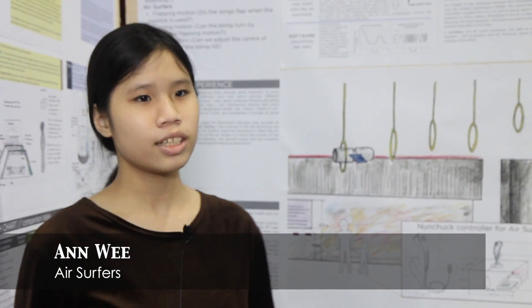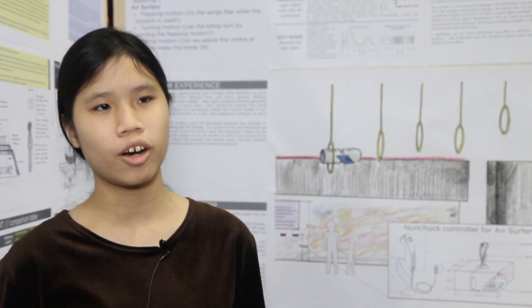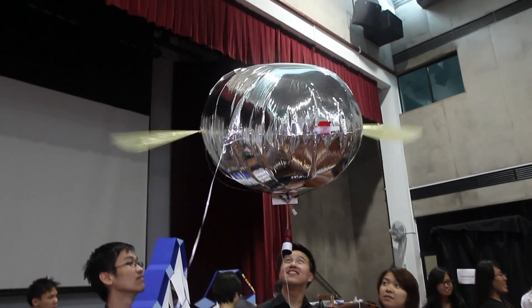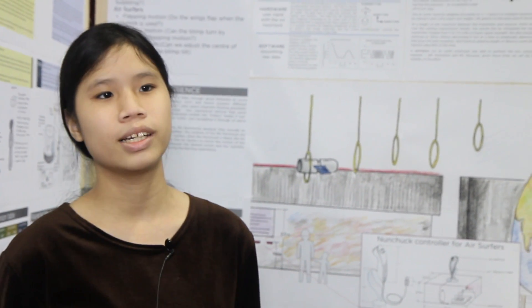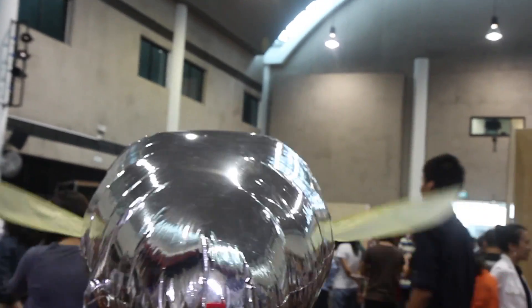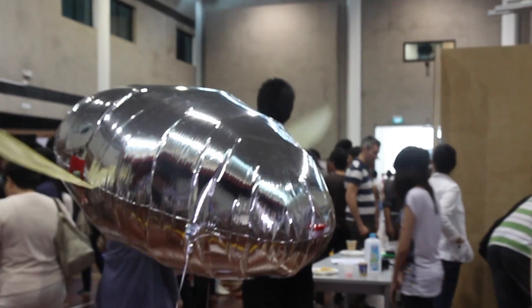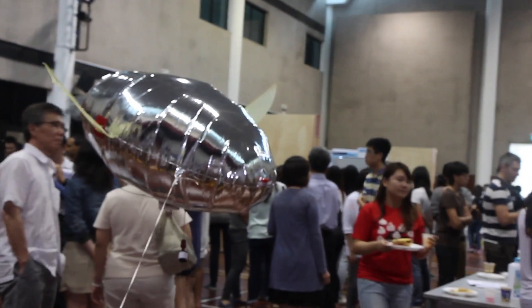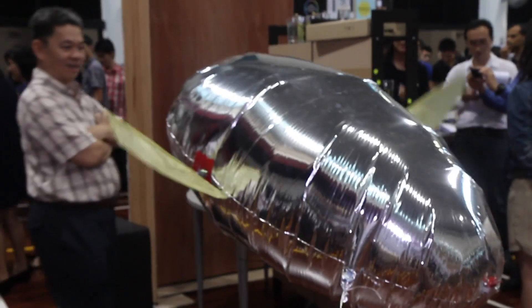Hi, my name is Anne from Team D. For our exhibit, visitors get to fly aerial vehicles which we call air surfers through the air. We call them air surfers because they float gracefully. We prototyped a smooth, graceful one because it looks very nice moving through the air, almost like a bird. It's not pulling against the string because it's neutrally buoyant — the weight of the air displaced is equal to the weight of the helium balloon, so it's not rising or sinking. This is quite unique because not many things are naturally neutrally buoyant in real life.